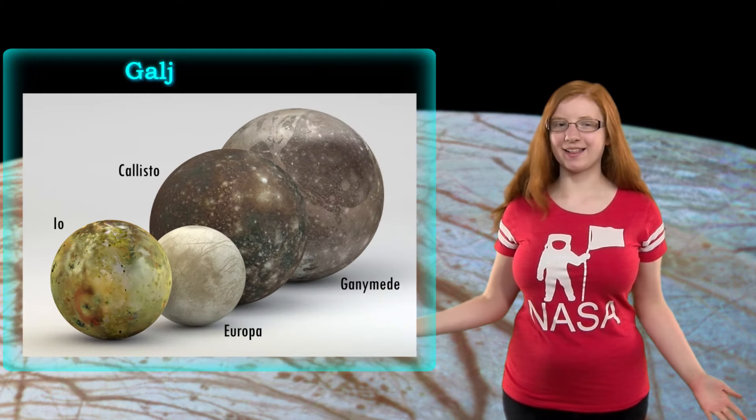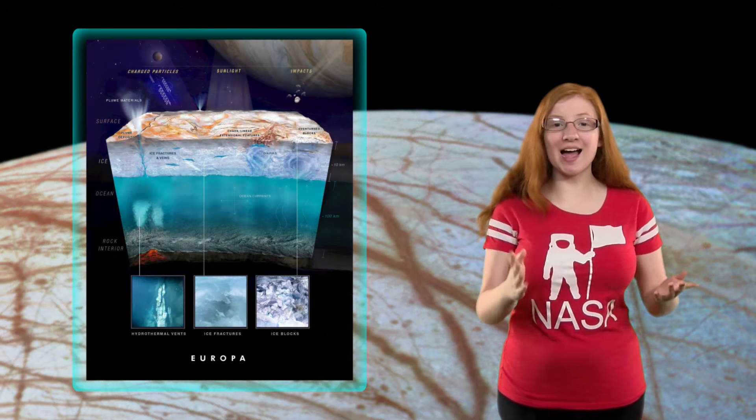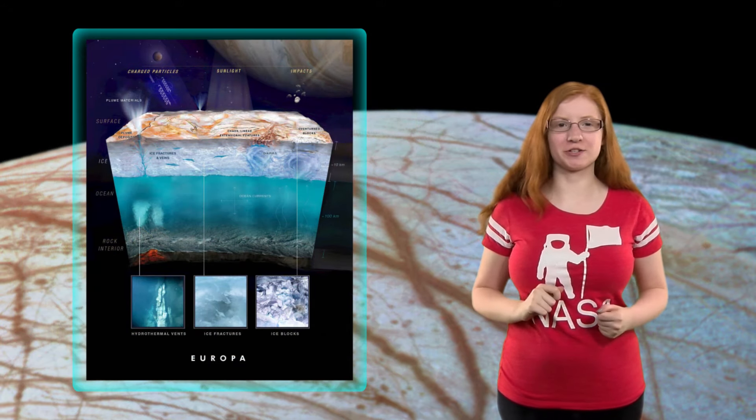Europa is one of the four main moons of Jupiter, called the Galilean moons. It's well known for its icy exterior and the high chance of an extensive ocean underneath.